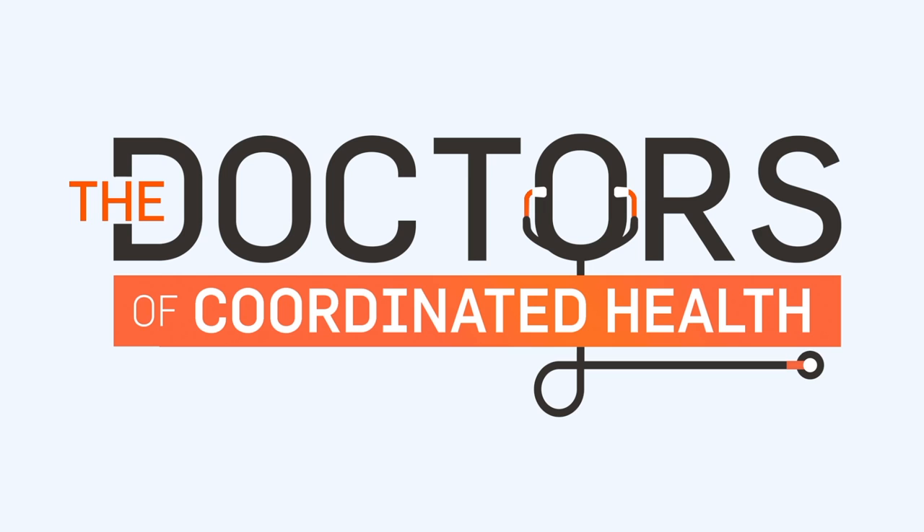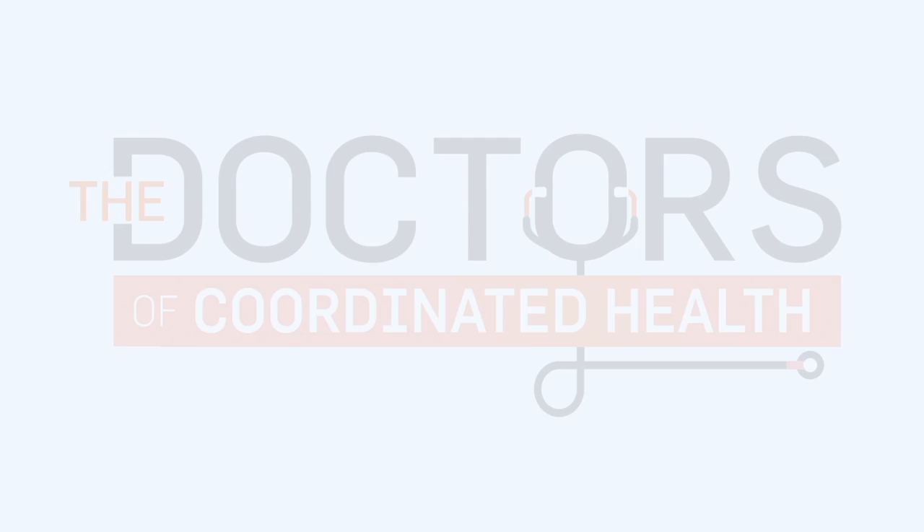Thank you all for spending the afternoon with us. At Coordinated Health we're very dedicated to having you go through the aging process successfully, just like we try to do for ourselves. One of the keys to being able to do that is your joints, because your joints are what allow you to be mobile, and being mobile is really what life is about. If you love to garden, hike, swim, whatever it is, you need to keep your joints healthy so that you'll be able to enjoy the golden years like all of us would like to do.